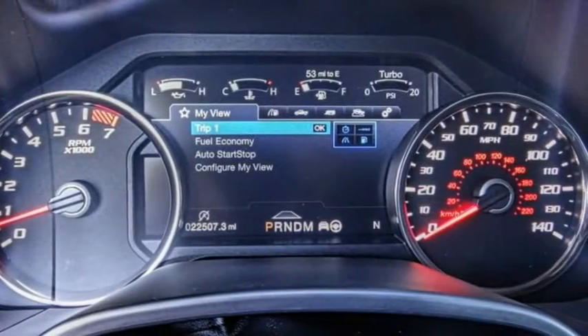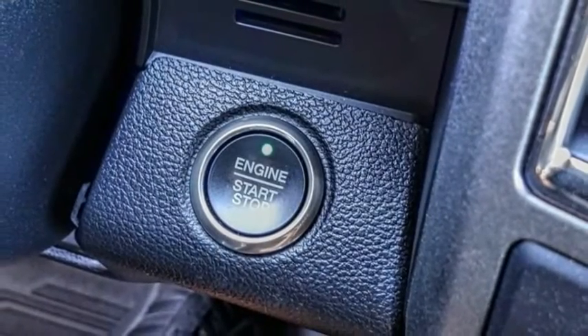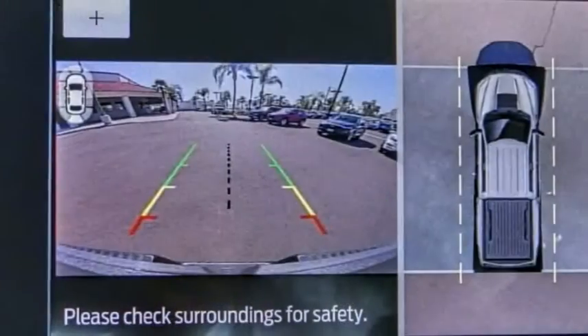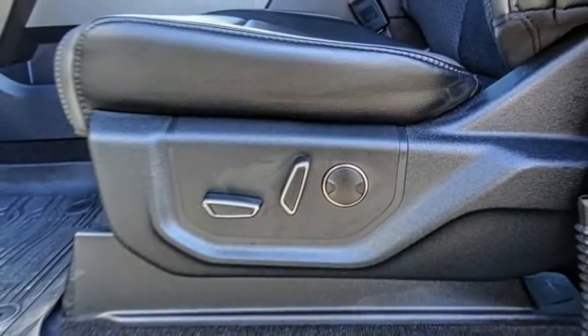Here are some of this vehicle's great options: Electronic Stability Control, Alloy Wheels, Brake Assist, Traction Control, Rear Step Bumper, Remote Keyless Entry, 4-Wheel Disc Brakes, Front Wheel Independent Suspension, Speed Control, Rear Window Defroster. Drive away with a great deal on this vehicle. Call or stop in today.